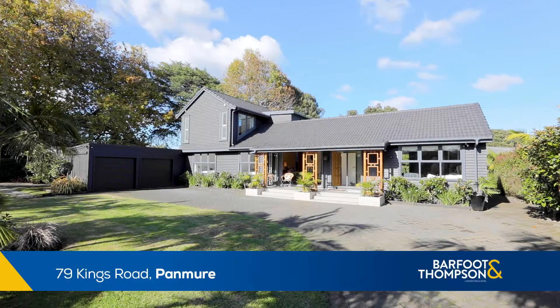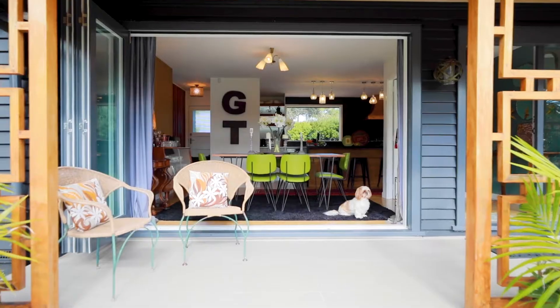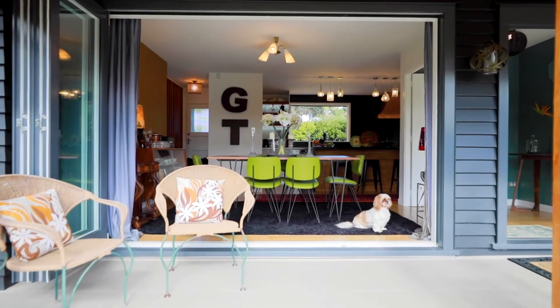I'm Dermot Kelly, the Unitary Plan Man, and welcome to 79 Kings Road, Pamuere. Not often we get the opportunity to market properties like this. It's not really a home — to me it's more like a lifestyle.